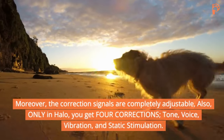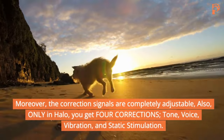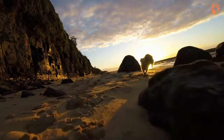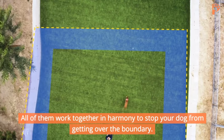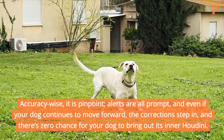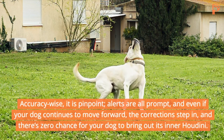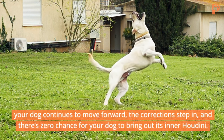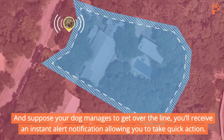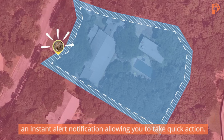Moreover, the correction signals are completely adjustable. Only in Halo can you get four corrections: tone, voice, vibration, and static stimulation. All of them work together in harmony to stop your dog from getting over the boundary. Accuracy-wise, it's pinpoint. Alerts are prompt, and even if your dog continues to move forward, the corrections step in — there's zero chance for your dog to break out. And if your dog manages to get over the line, you receive an instant alert notification allowing you to take quick action.